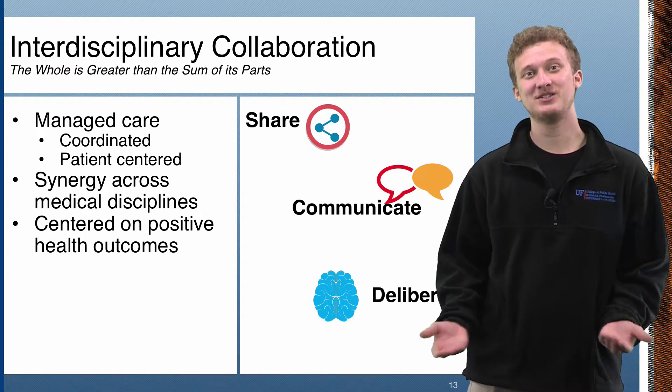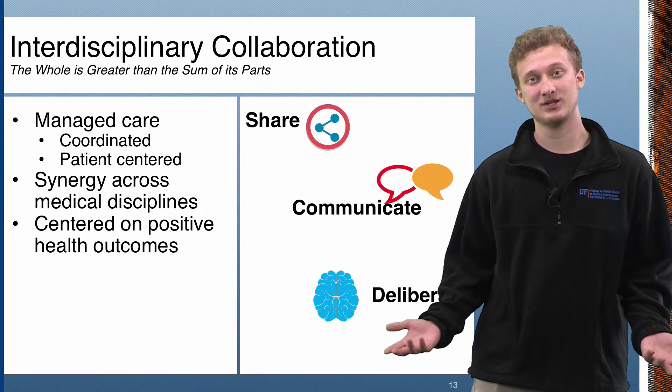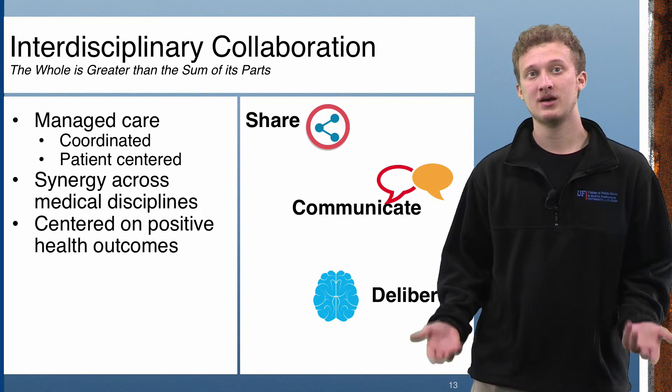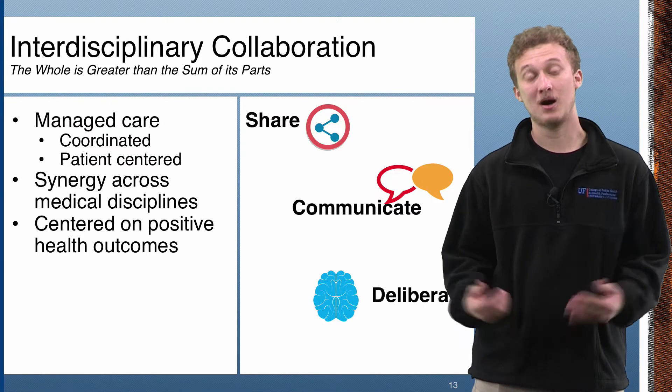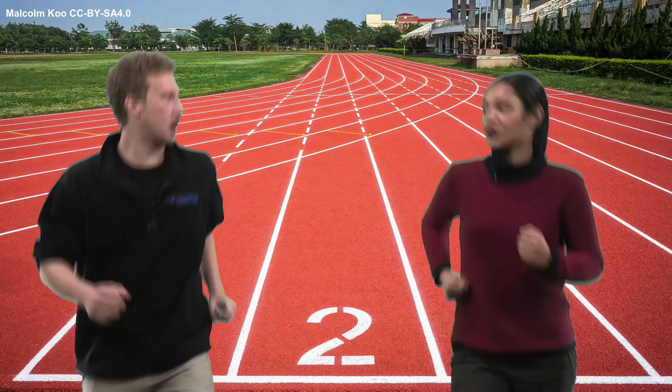Finally, this unit of healthcare professionals has to deliberate as to what the best course of action is for a positive health outcome. Technologies such as RFID and smart pumps make the process of delivering a positive health outcome easier by removing factors that could complicate a diagnosis. Well, that's all we've got for you. At least we know all these great things about interdisciplinary collaboration and health informatics technologies. That's why we need all these business majors and biomedical students to come help us out, because that collaboration is so critical. We need to hand this off!